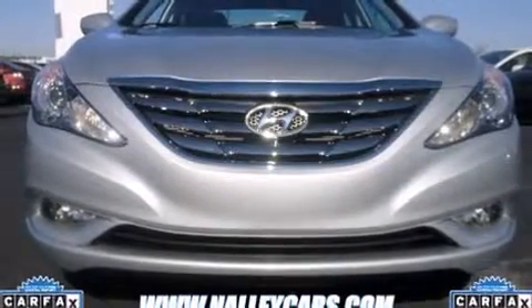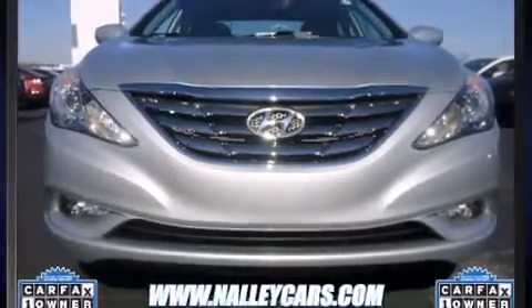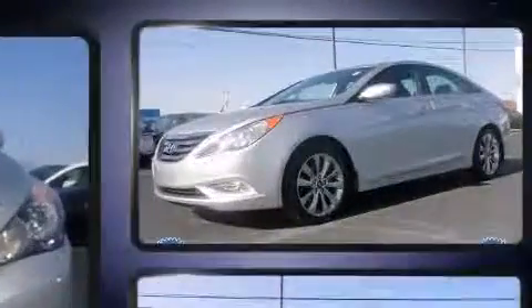The 2013 Hyundai Sonata. With fewer than 15,000 miles on the odometer, this four-door sedan prioritizes comfort, safety, and convenience.